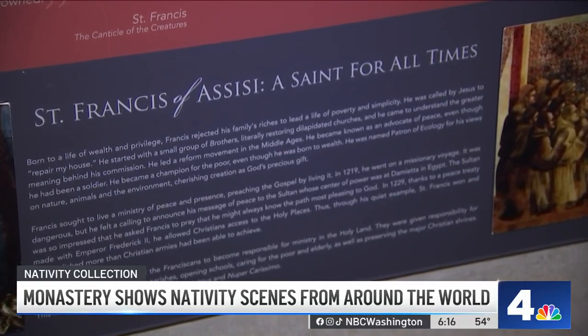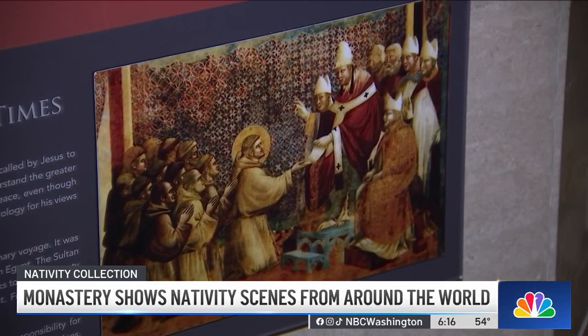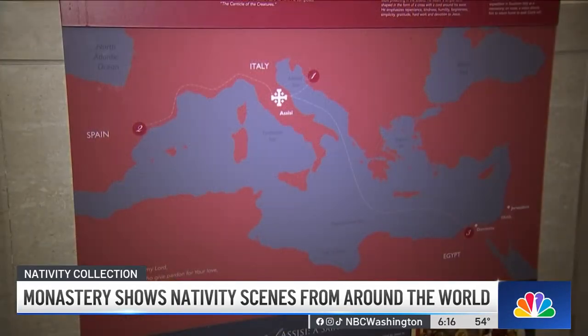Following this Sunday's mass there was a blessing of all of the crèches, commemorating 800 years since Saint Francis of Assisi arranged the first nativity scene, enlisting live figures, people and animals arranged in a candlelit cave in the mountains of Greccio in Italy.